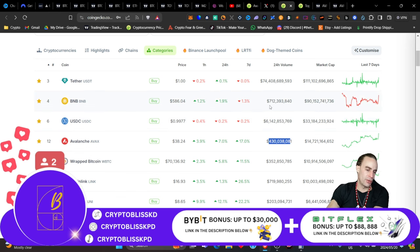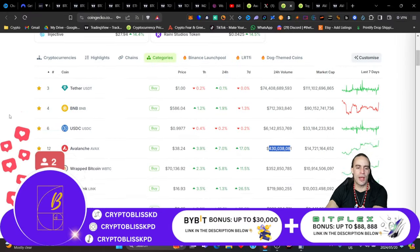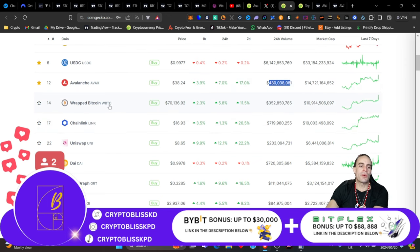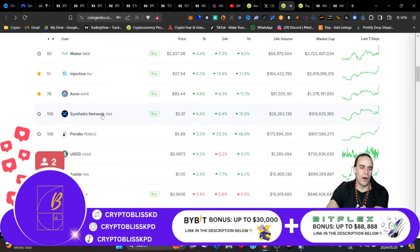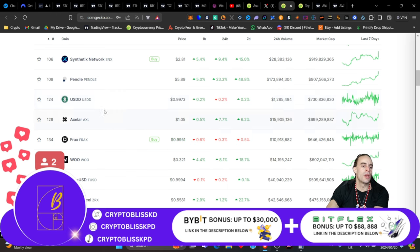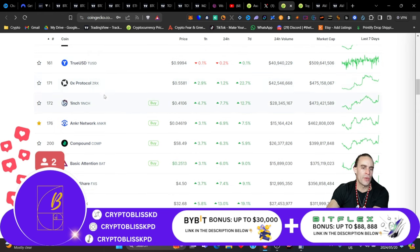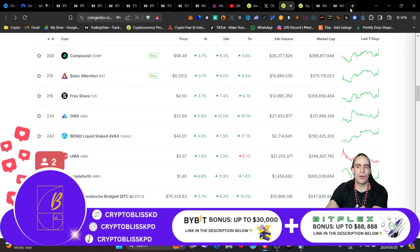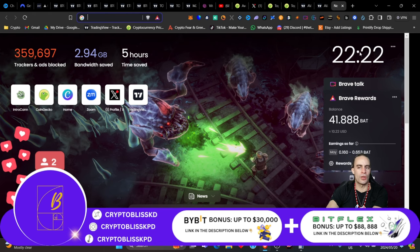That's why I love using AVAX — it is cheap. You can also see RAP BTC, Chainlink, Uni, DAI, The Graph, Maker, Injective, Aave, Synthetix, Pendle, USDD, Axelar, Frax, Woo, TrueUSD, ZeraX, 1inch, Anchor, Compound, and Basic Attention Token all active in the ecosystem. BAT — Basic Attention Token — I've told you guys about that one.